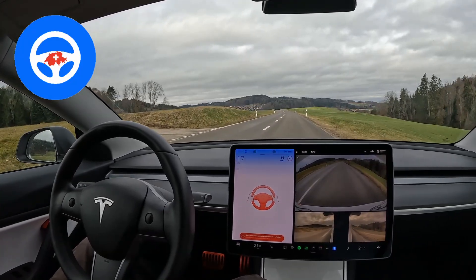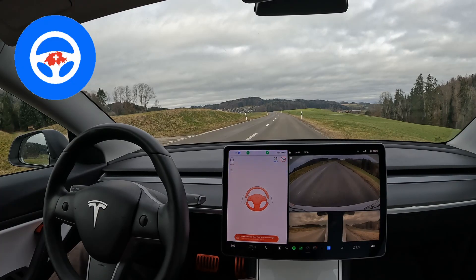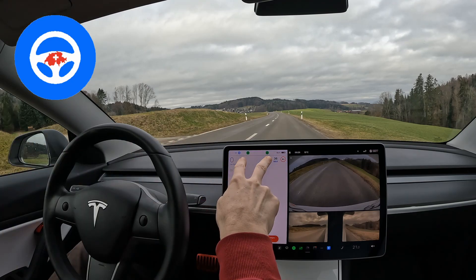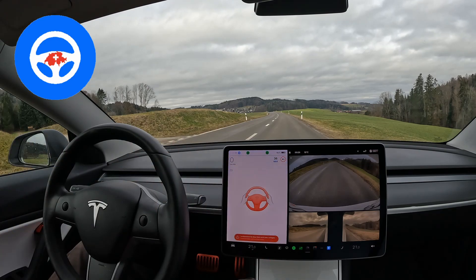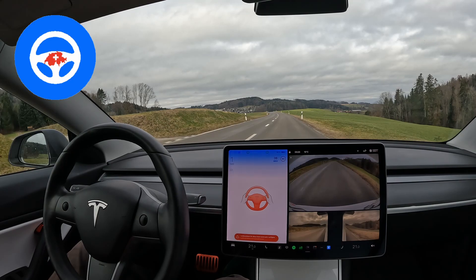Now you see it gets crazy — it stops the vehicle directly on the street. The hazard blinkers are turned on, and when I press the pedal...